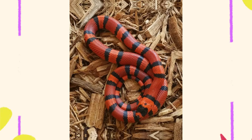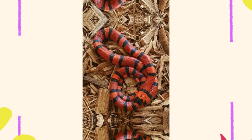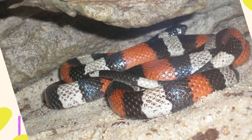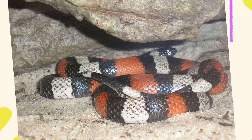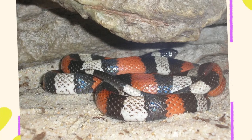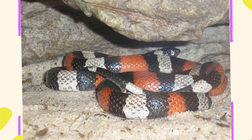Milk snakes are often mistaken for coral snakes due to their similar banding pattern. However, coral snakes are venomous and belong to a completely different family, Elapidae. Knowing the visual differences — especially the color order of the bands — is crucial for anyone spending time in areas where both species exist. Coral snakes are rare and tend to be shy, but it's always best to observe from a safe distance.